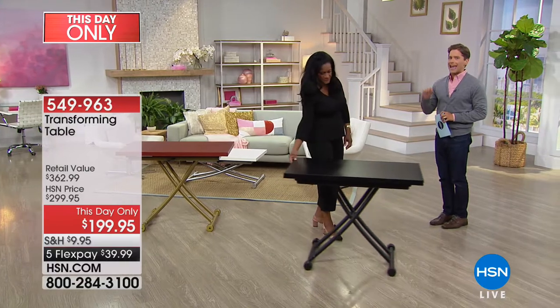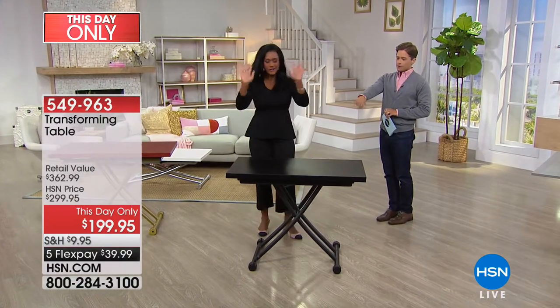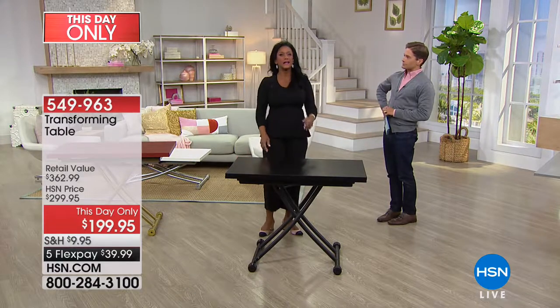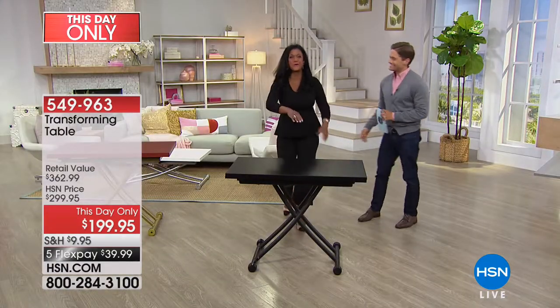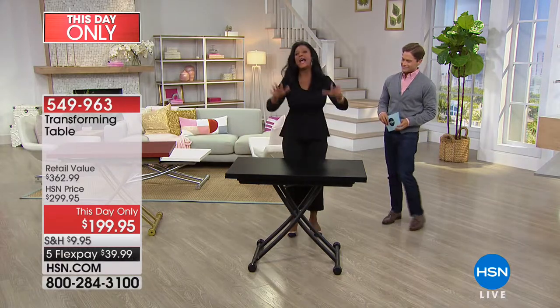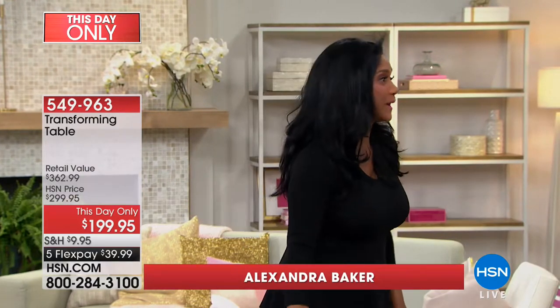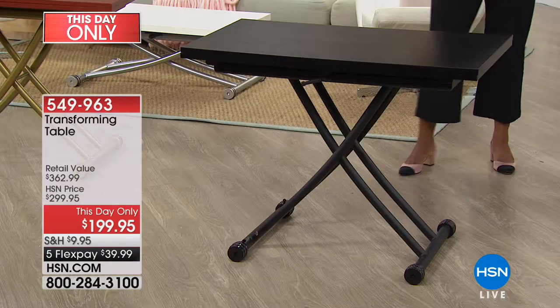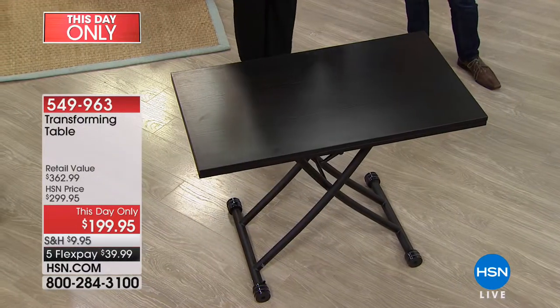It truly is a phenomenal product. Alexandra's your home BFF, and this table is the table version of Alexandra Baker — transforming and doing a thousand things. If you got the black chair, now you can get the black table, and you have to grab them while you can. The last time Brett and I shared these tables, I believe the black and the gray possibly sold out right away.